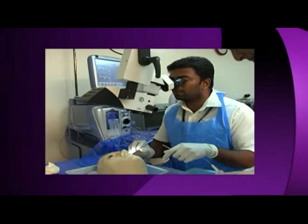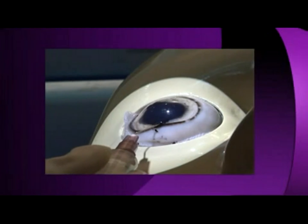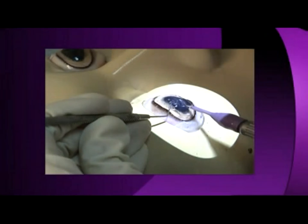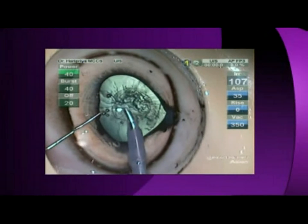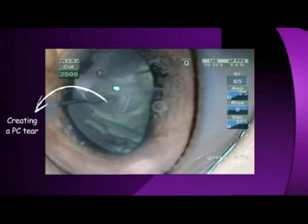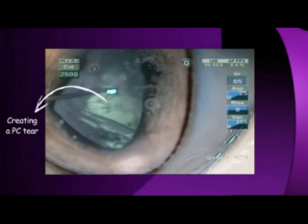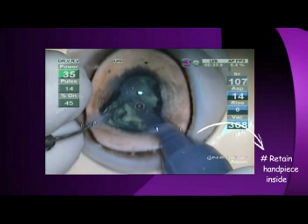Here we demonstrate vitrectomy in a goat's eye. A rexus is being made and cortex wash is done partially. A tear in the posterior capsule is created and the vitreous disturbed.